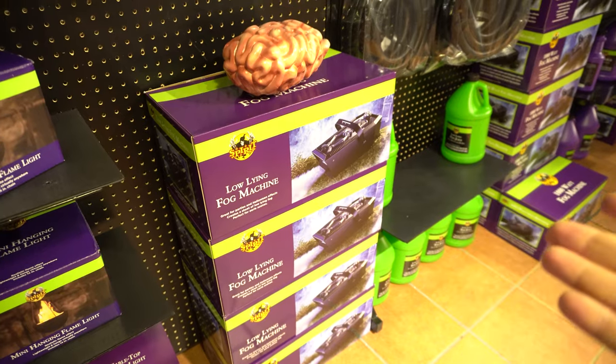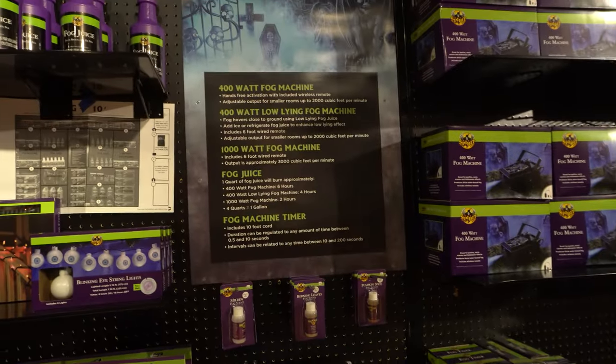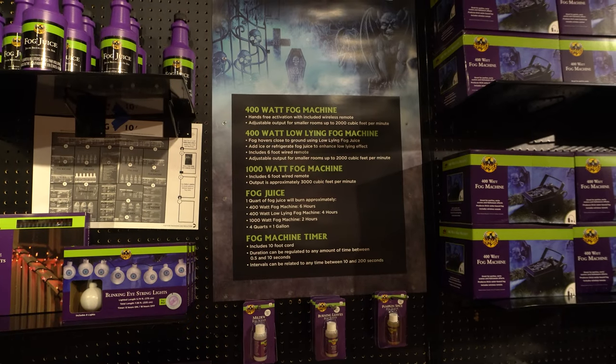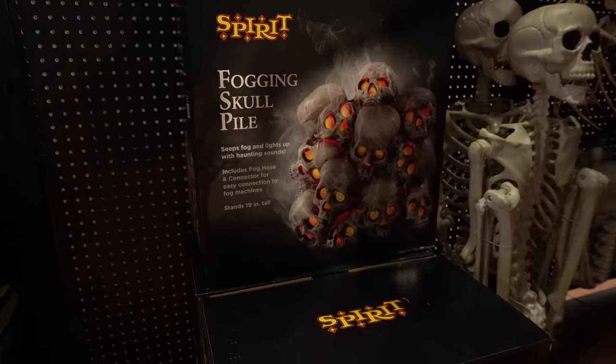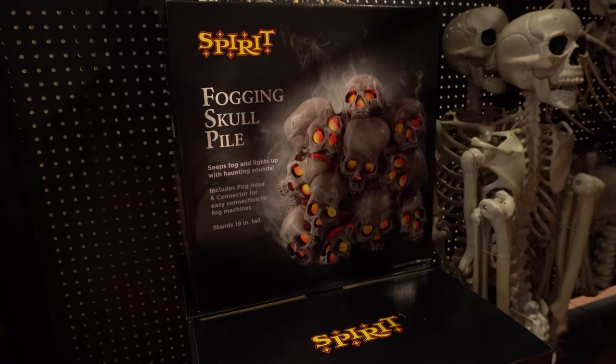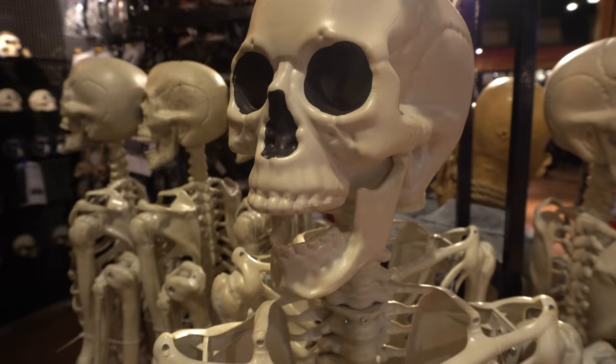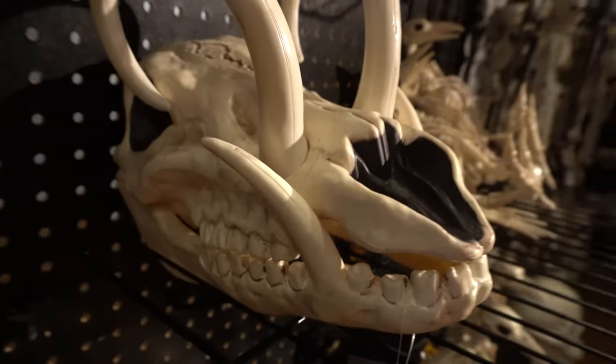Of course we've got some fog machines — low-lying fog and a smaller version. Got a thousand watt, and there's a whole informational poster about fog machines. I love this fogging skull pile — it has a fog hose and connector so you can stick it right into your fog machine, that's amazing. If you are in need of skulls and skeletons of all shapes and sizes — animals, humans — you'll find it here. They're charging $60 for a five-foot-tall skeleton, but you can get two five-foot-tall skeletons at Home Depot for that same price. So Home Depot is the best price for skeletons so far.